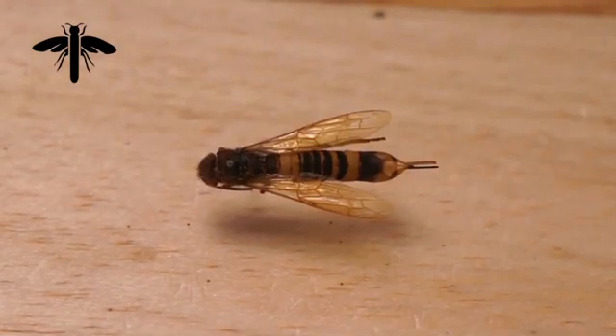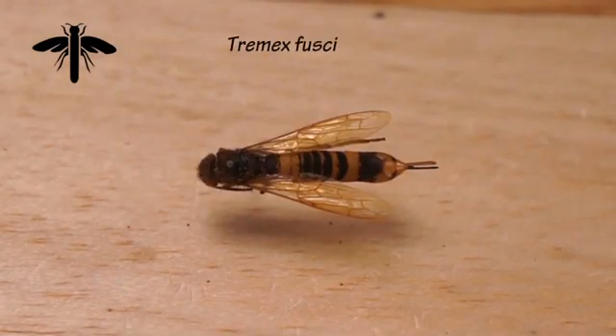Another species to watch for is Tremex fusicornis, which has already been introduced into Chile from China and could potentially be introduced into North America. This species feeds on a variety of hardwood trees, and just like the previous species Sirex noctilio, the females inject eggs inside the tree with their ovipositor along with a fungus for the larvae to feed on.